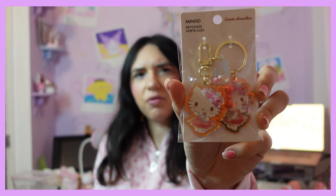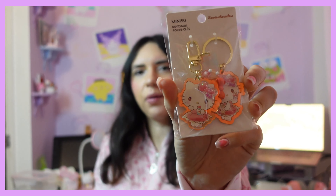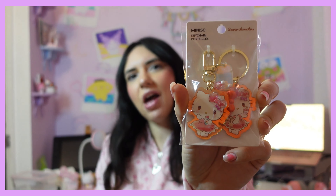Then I got this Hello Kitty key ring — it's so pretty. They didn't have any of the other characters in this style of key ring, so I went with my girl Hello Kitty. I also got stickers — they only had Cinnamoroll, so I had to pick these up. I really like them; they have a kind of diamanté effect.